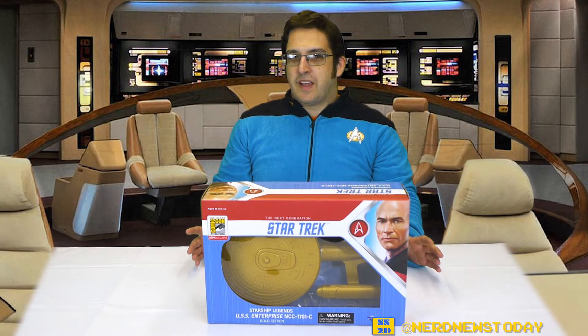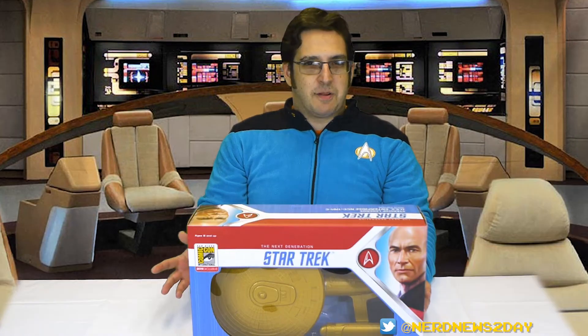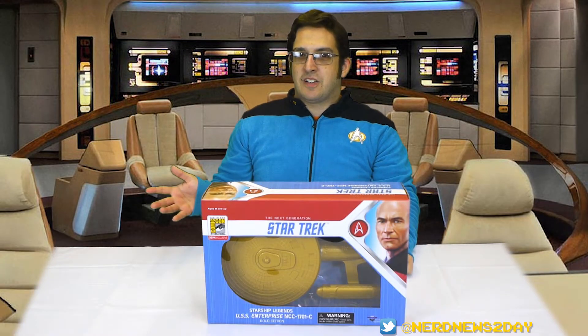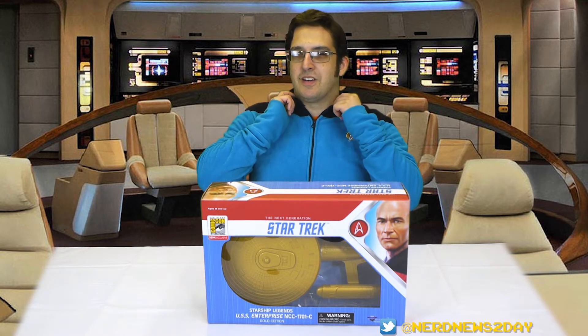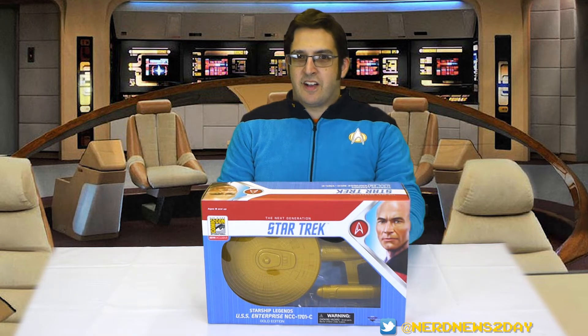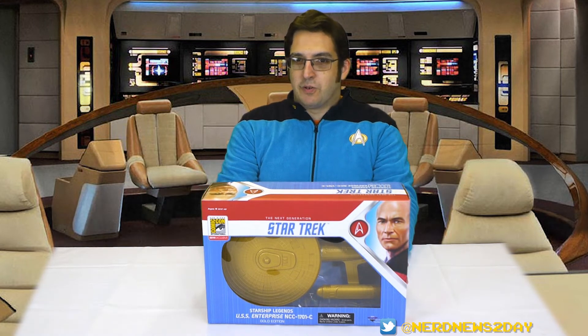The Enterprise C just debuted not that long ago in prototype form and this is our first time actually getting our hands on this ship from Diamond Select. It's been a long time coming and a very welcome addition because this is actually one of my favorite starship designs. Captain Andrea is not here with us today because she's on an away mission, so as you know when the captain's away the commander will play. Previously we've looked at a few other ships in the Starship Legends line — you guys can check that out on our channel.